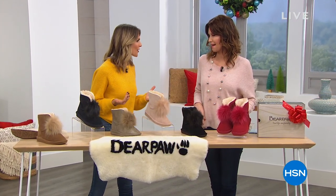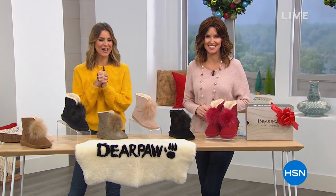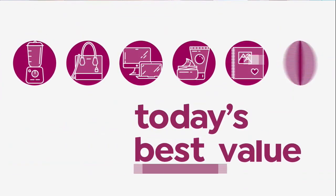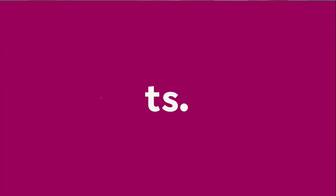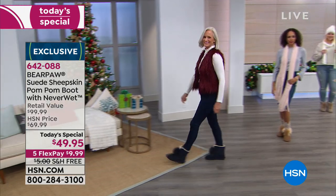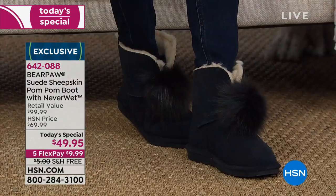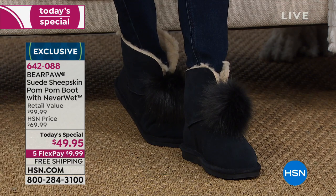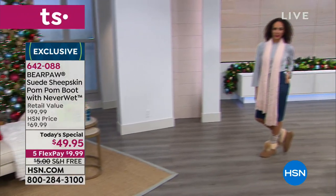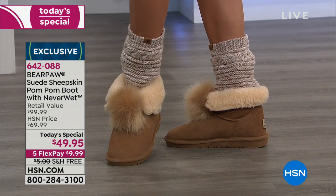Everyone needs a great beanie and scarf. Thanks for sticking around because we've got our best value of the day — it's our Today's Special. Oh my goodness! We're bringing you an exclusive pom-pom bootie. Genuine suede, genuine sheepskin with the Neverwet technology built in. This is a $100 bootie — now you can't get this anywhere in retail. Bear Paw made this exclusively for us here at HSN. You will be the only one wearing this gorgeous pom-pom bootie. How fun, how flirty.